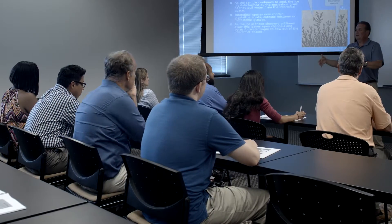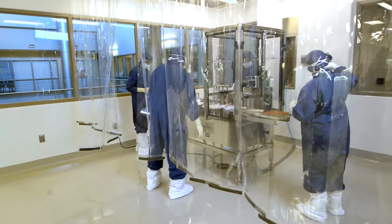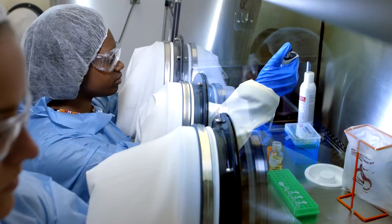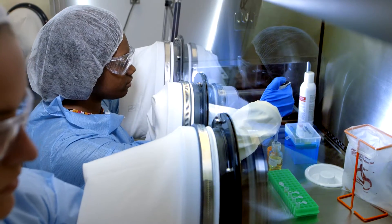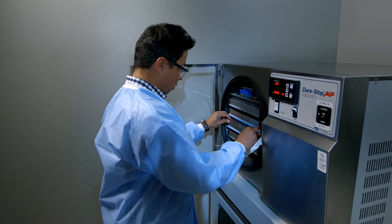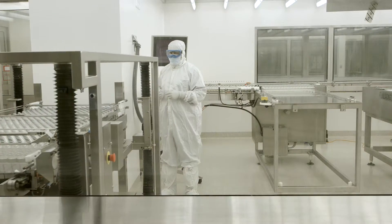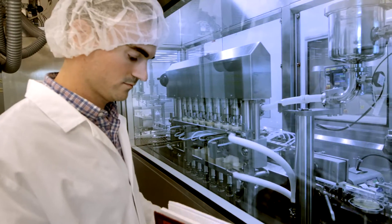Classroom instruction is paired with hands-on labs, including a simulated CGMP manufacturing area focused on pharmaceutical production. Students are encouraged to experiment and learn from mistakes in a safe and controlled setting — something impractical in the workplace, but invaluable to real innovation.